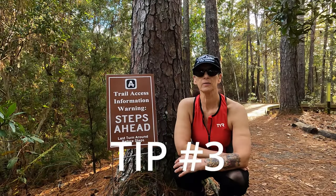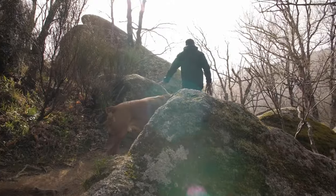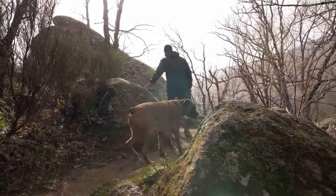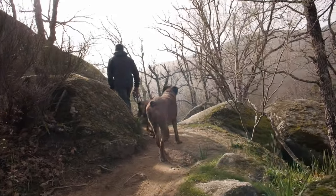Tip number three: know your weather conditions and terrain. Don't underestimate how differences in elevation, humidity, temperature, and sun exposure will affect you and your dog. Please make sure your dog is on flea and heartworm preventative. There is also now a Lyme disease vaccination available for dogs — they haven't made one for people yet, but they definitely have one for dogs.